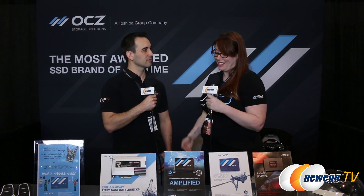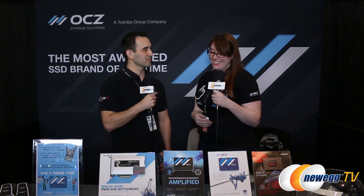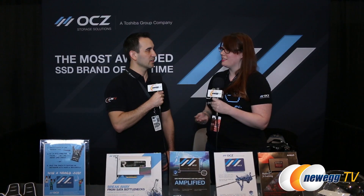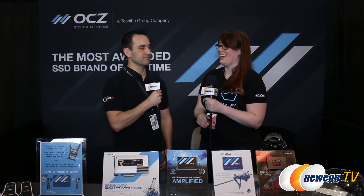There are some features that come along with the Vector 180 that we're pretty excited about. The power failure management makes it so that if you ever have a loss of power to the drive, it'll save that data so you won't have those dead-on-arrival problems that some SSDs seem to have. This is the first time we're offering it in our consumer drives, because normally it's for enterprise level.